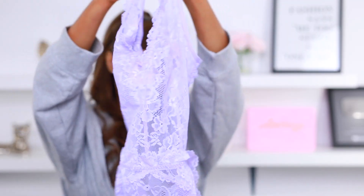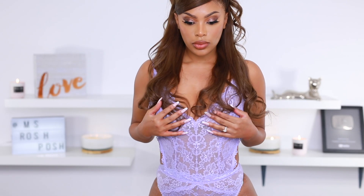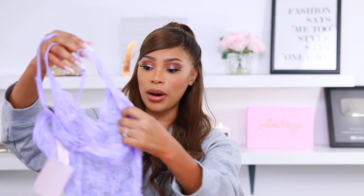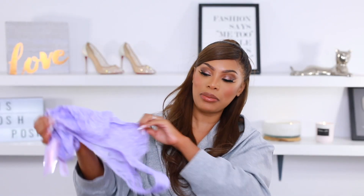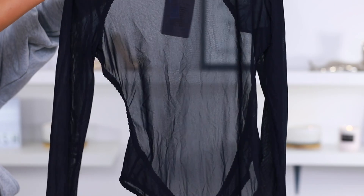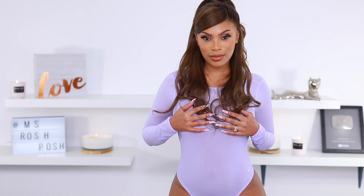Up next we have this lilac bodysuit — she is all lace, super cute. I love the details on this and it is backless with a full bottom, not a thong. I got this in a size small — my butt cheeks were eating this up! I don't have a big booty, just a medium-sized one, but my cheeks were out and hanging. And this black sheer bodysuit — honey, I love it. This is something I would actually wear out, just paired with a black bra and some jeans. The back is all backless with a thong bottom, very stretchy. I got it in a size small and it fits perfectly.